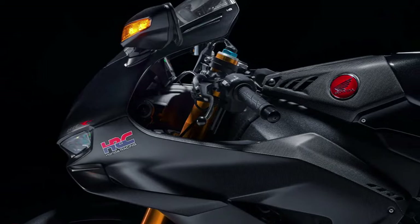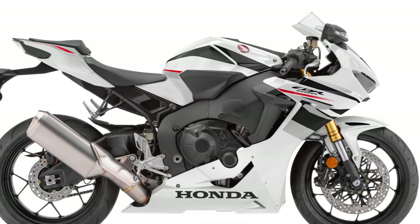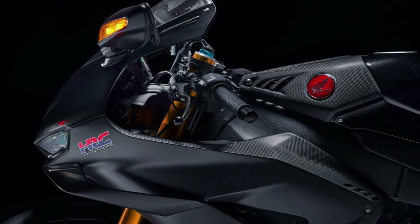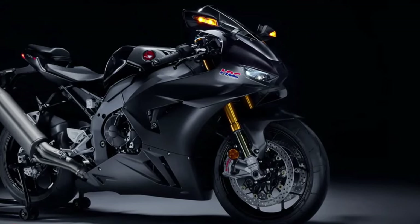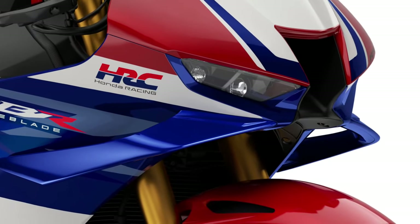Built on a lightweight and rigid aluminum frame, the CBR1000RR Fireblade SP offers precise handling and stability at high speeds. The chassis geometry is optimized for agility, allowing riders to navigate corners with precision.